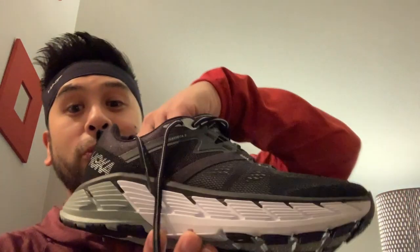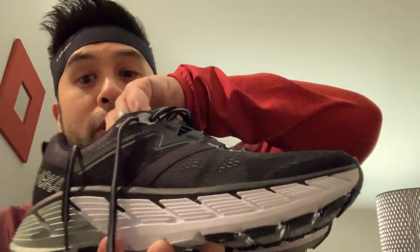I started looking at Hoka One One shoes and fell in love with them — they're really thick-soled, super comfortable, and really light. I tried on all the Hoka One One shoes and settled on not a trail runner but a pure running stability shoe: the Gaviota 2. This is the second version of the Gaviotas — they come in black and white, which looks really nice.